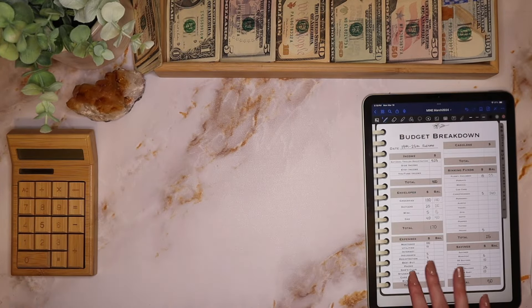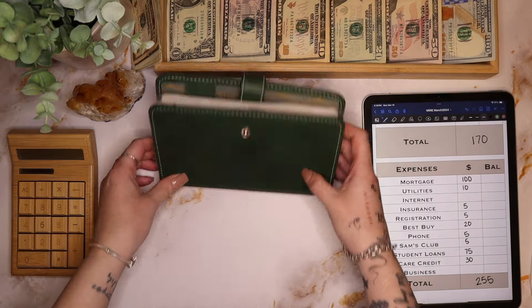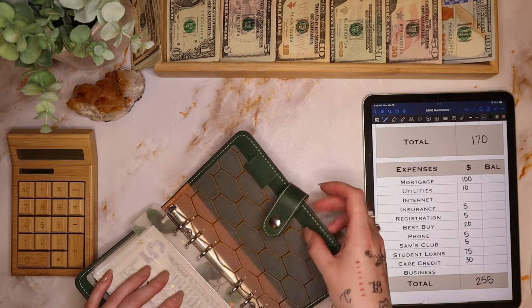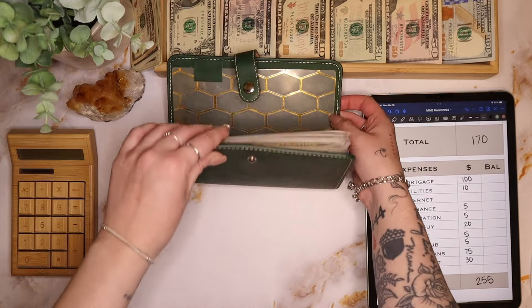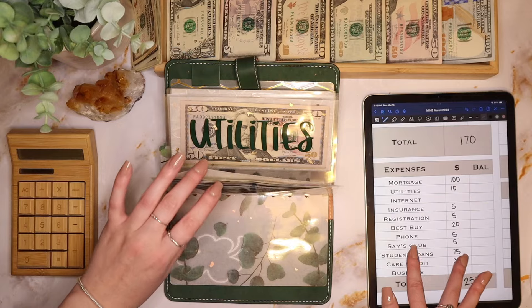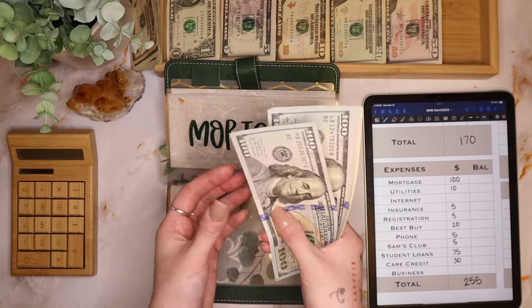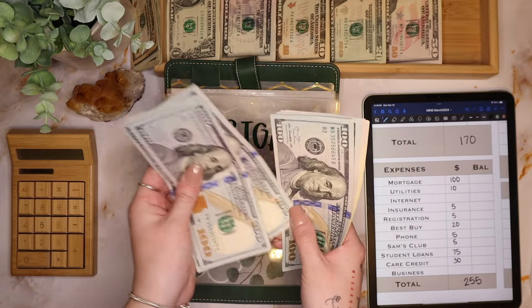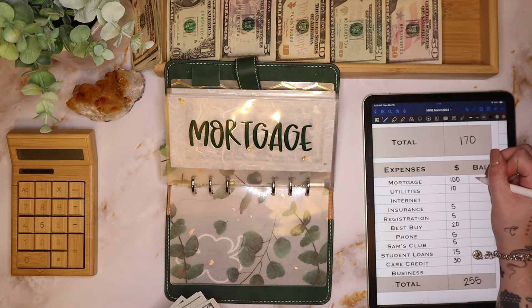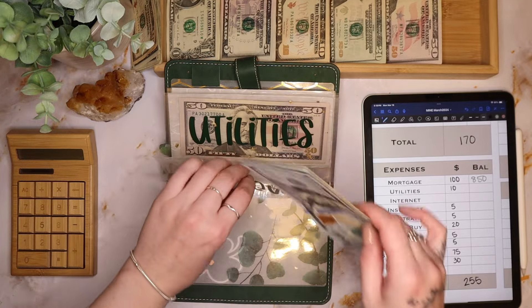Now we're going to my bills and expenses. Mortgage is getting $100 today, so we have $850 in mortgage.